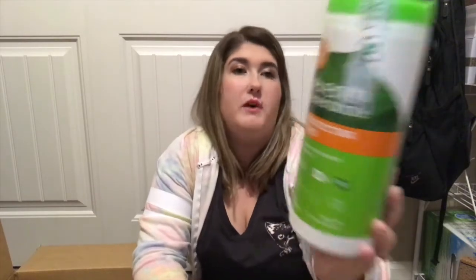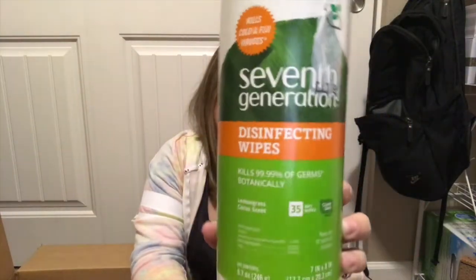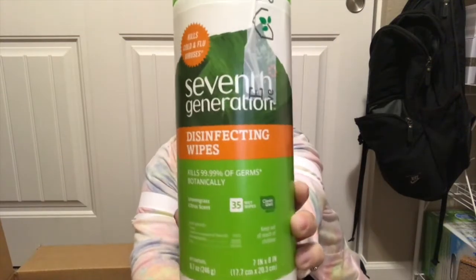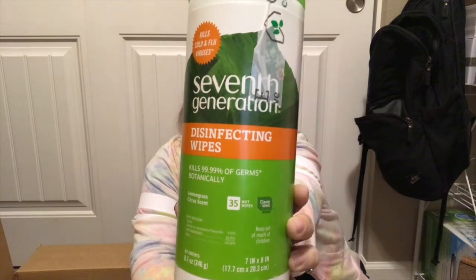Next I have the Seventh Generation disinfecting wipes, one of my favorites. I like them more than Lysol wipes because they're organic. Because of my kitties who like to get into stuff, having all-natural products means I don't need to worry about calling poison control. I love the smell — it's not too overpowering and they really do get the job done cleaning and disinfecting.